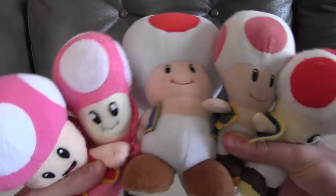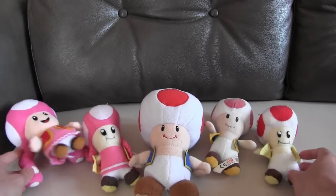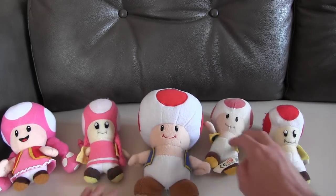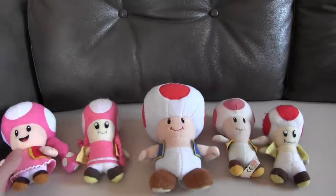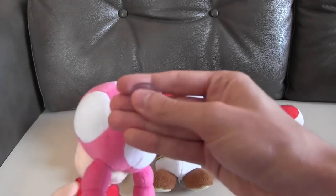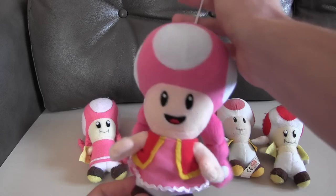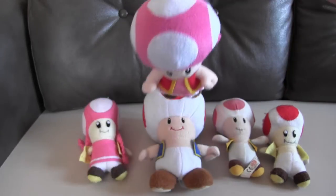So our entire Toad collection looks like this: custom Toad and Toadette, our original Toad, big Innkeeper Toad, and the Toadette. She's also got this sucker thing on the top of her which we've not had to use for anything yet — but that could come in handy.